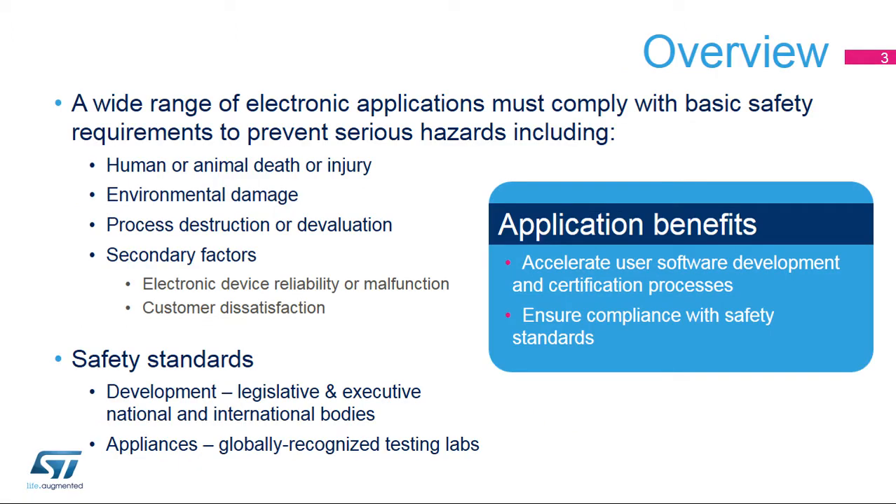Safety requirements for electronic devices increase permanently as the use of electronic control systems expands into a huge range of human activities. The massive expansion of these devices requires their compliance with specific safety standards. The primary goal is to prevent human death or injury, as well as environmental damage, but there are many other important factors at a lower level, such as the devaluation of an industrial process, including the loss of important data, connections, power, or control.